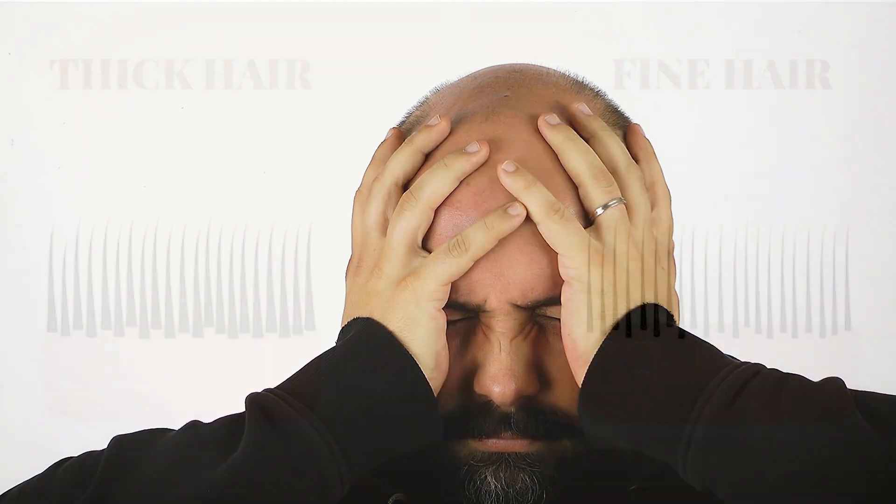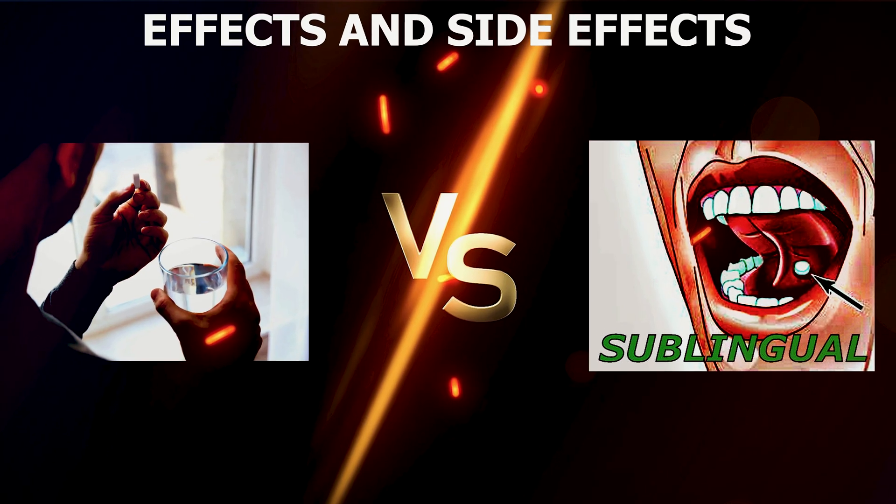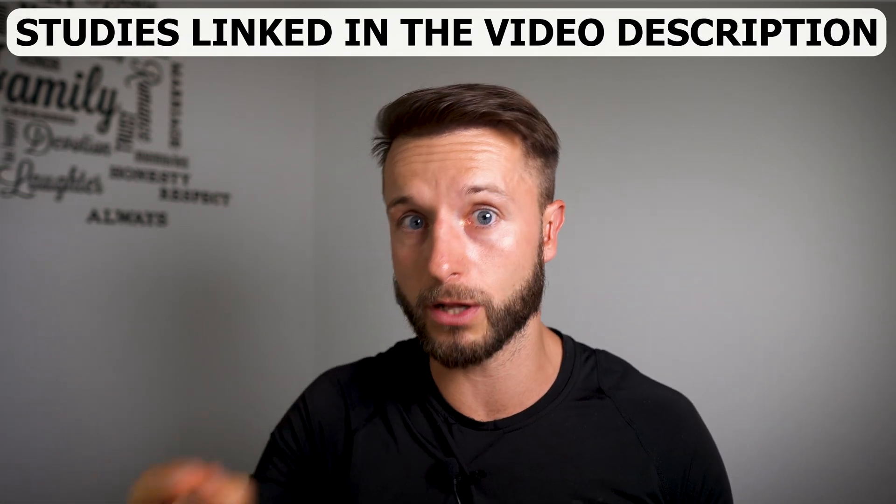With oral minoxidil that you swallow, you get more active minoxidil released into your bloodstream. With the sublingual version, you do not get active minoxidil released into the bloodstream. That's where dermatologists and hair loss researchers started thinking that the sublingual version could have fewer side effects and potentially even better efficacy when comparing sublingual to oral minoxidil dose per dose.